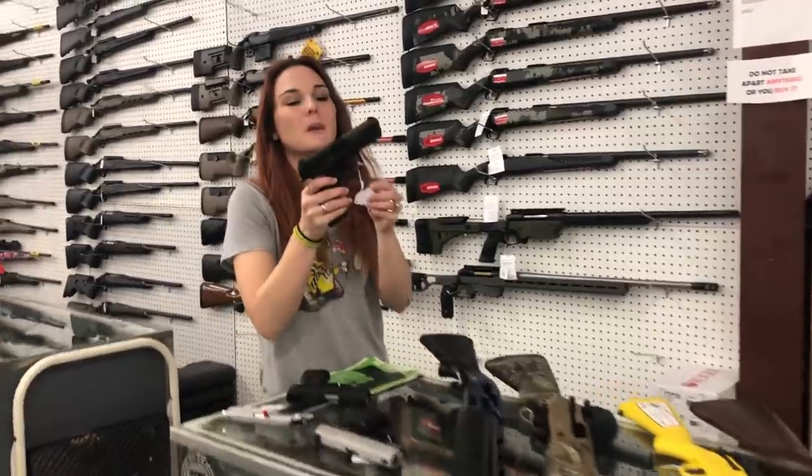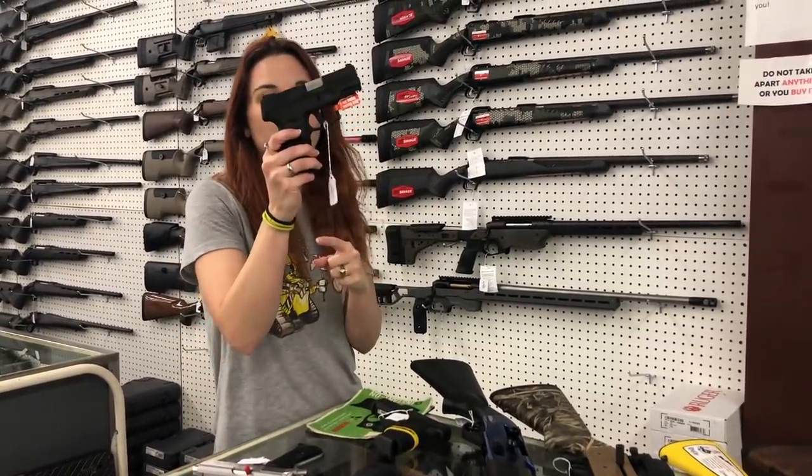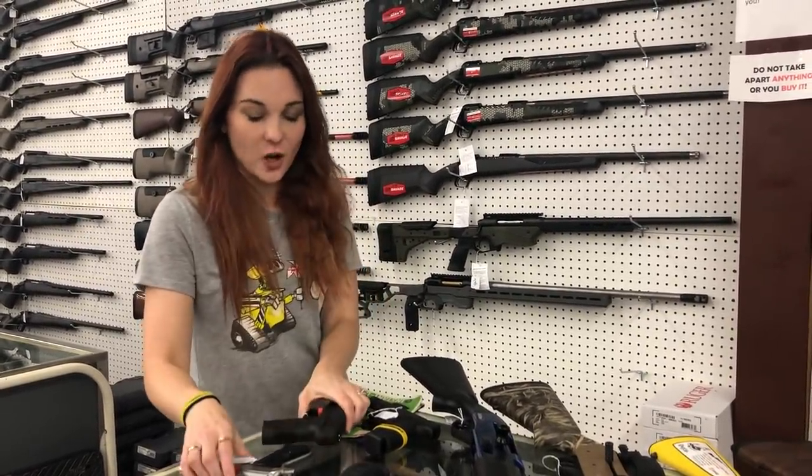The video today is new. Mossberg MC2C 9mm — she's $385. We also got the Taurus G2Cs in stock for $250, y'all. Those are 9mm.